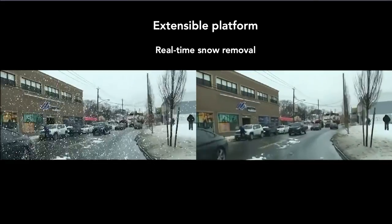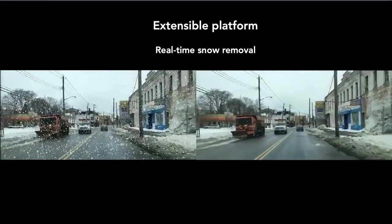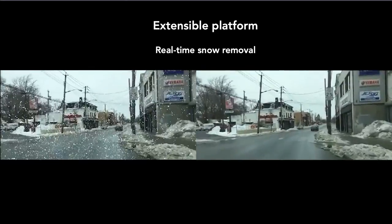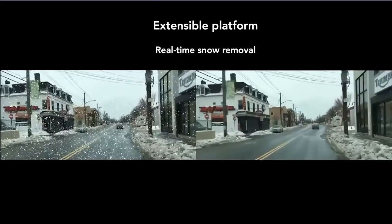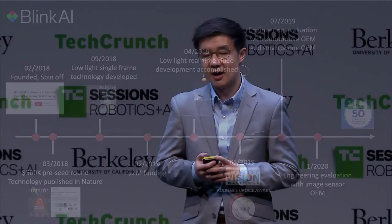Our product is extensible beyond low light — we can cover a wide range of noise and corruption such as real-time snow removal, and in the future real-time rain and fog removal, to enable robots and other self-navigating vehicles to navigate the world better. We founded two years ago, came out of stealth mode about nine months ago, and are starting pilot programs with various automotive, smartphone, and robotics companies. We're currently in the middle of our Series A raise and looking to partner with anyone who's interested, and also looking to hire.